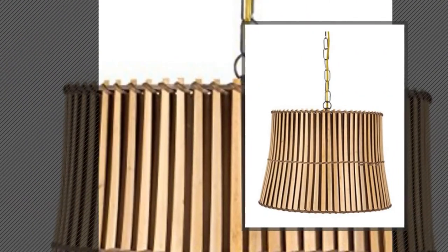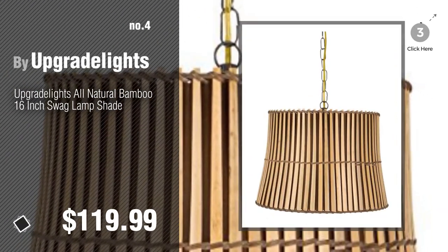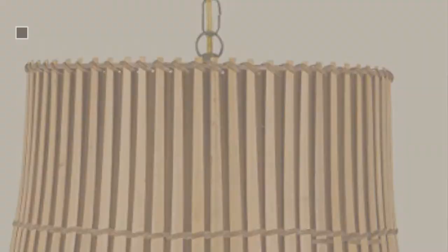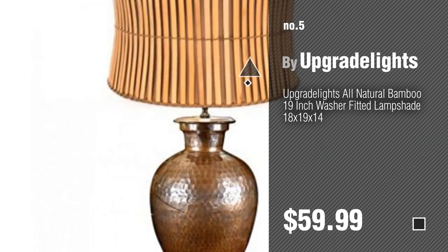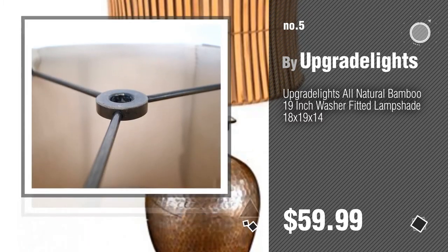Number 4. Number 5, also by Upgrade Lights. Find these bamboo lampshades at up to 70% off by clicking the circle.